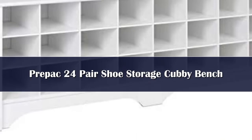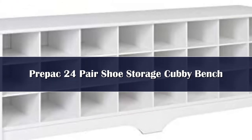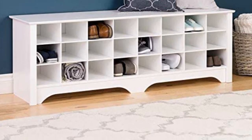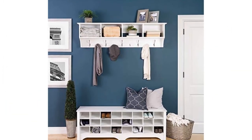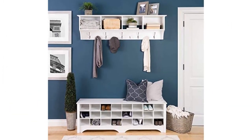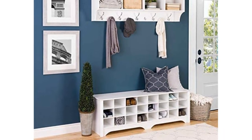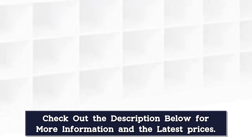Number 2. Store your shoes where you put them on with our shoe storage cubby bench. Dual-purposed and versatile, this bench is a great addition to your foyer, mudroom, utility room, or bedroom. Each of the 24 individual cubbies is spacious enough to hold a pair of size 13 men's shoes, keeping them neatly stored and out of the way. It's the perfect piece to keep your shoes organized, constructed from non-toxic laminated composite woods with a sturdy MDF backer.